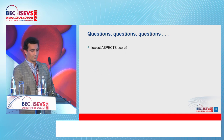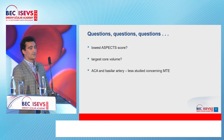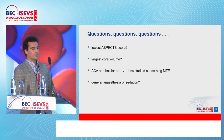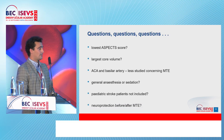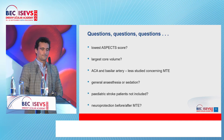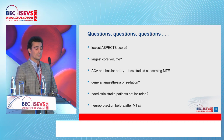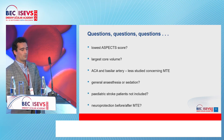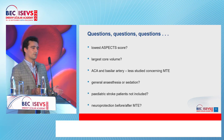Looking to the future, questions we need to answer: What is the lowest ASPECTS from which we can safely implement thrombectomy? What about the largest safe core volume? The ACA and basilar artery remain unclear for mechanical thrombectomy. Should we use general anesthesia or sedation? What about pediatric stroke patients? And finally — neuroprotection before or after mechanical thrombectomy? New studies are slowly showing neural regeneration, which raises the question: is what we conventionally call dead brain actually a reversible core volume?